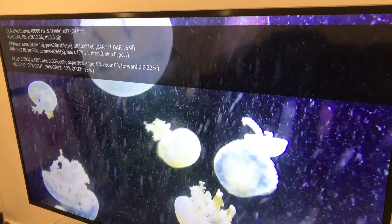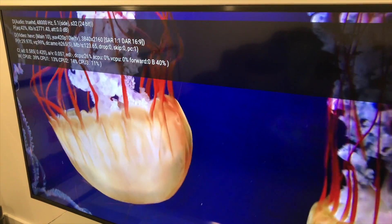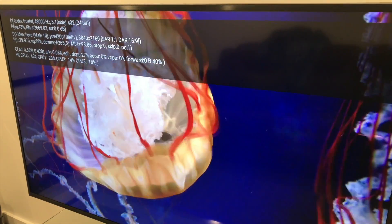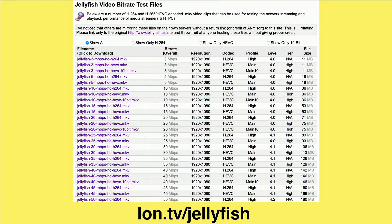It performed every bit as well as the new Kaby Lake Intel processors we looked at playing back that same file. And if you wanted to go out and find some of those files for yourself, you can get them at lon.tv/jellyfish, which will take you right over to the Jellyfish video bitrate test file site.